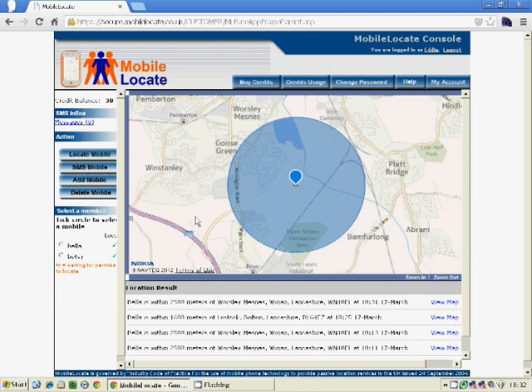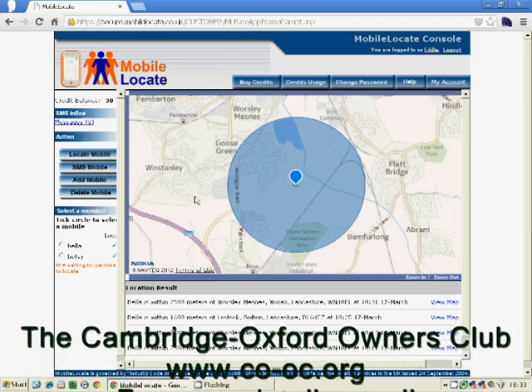The good thing about this mobile locate service is that you can run this system on a mobile phone handset as well. So here I'm running it on a laptop, but I could equally be running it on an iPhone, an Android phone, or a Blackberry handset. In practice you could be in another car in a particular area trying to locate your vehicle and displaying the map on your phone screen just like that. I hope you appreciate that this is quite a good service for tracking and finding the location of your car. For more details, please contact us at the Cambridge Oxford Owners Club at the website address below. Thank you very much.